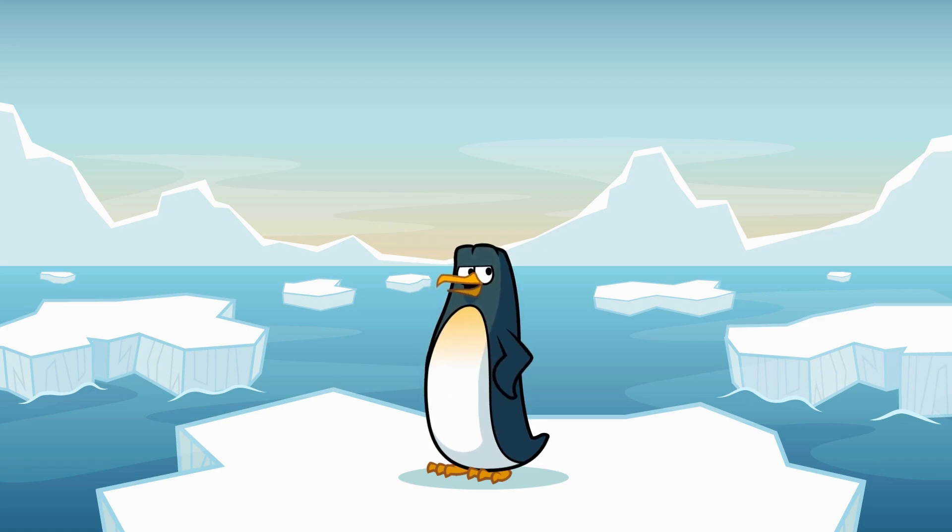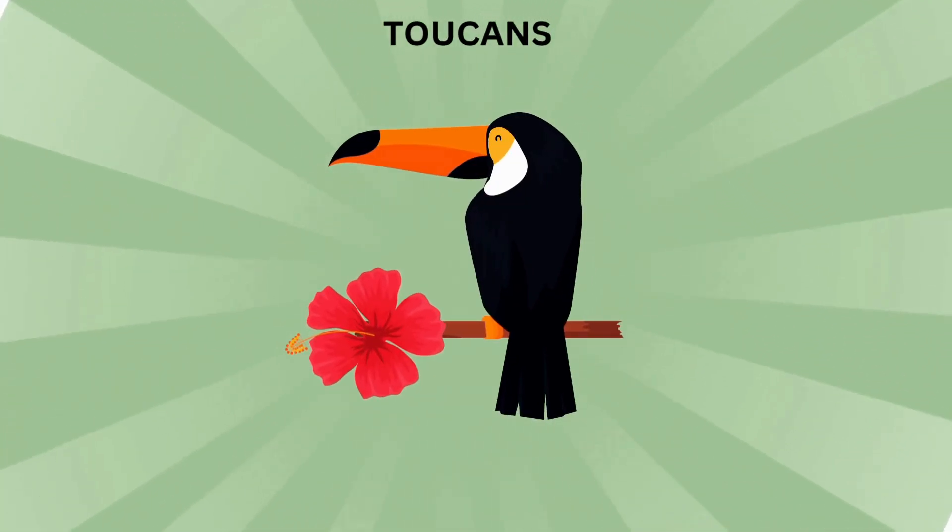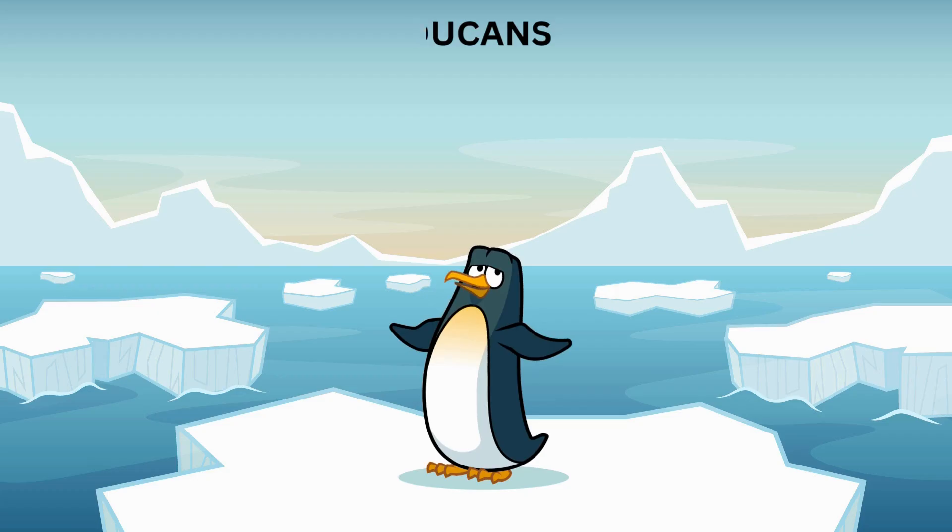Today, I'm here to introduce you to one of the most colorful, fascinating, and downright funny-looking birds around — the toucan!